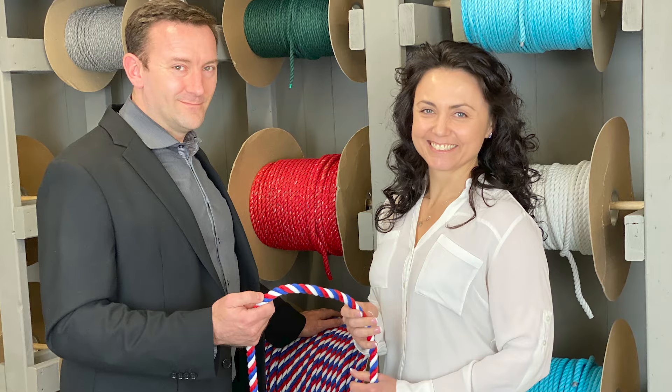Veteran-owned. Women-led. Made in the USA. We are rope makers. We are Ravenox.